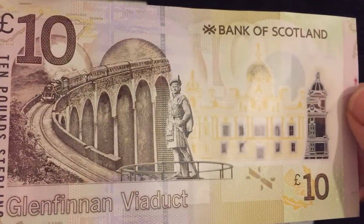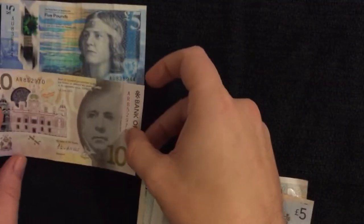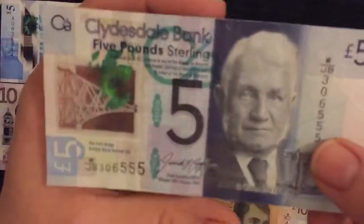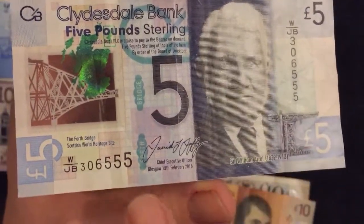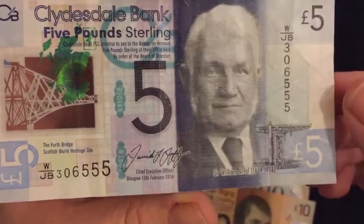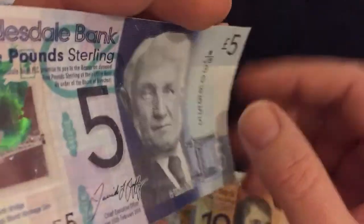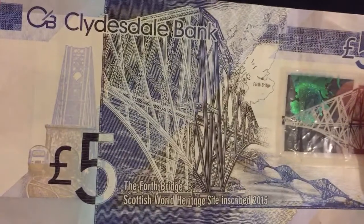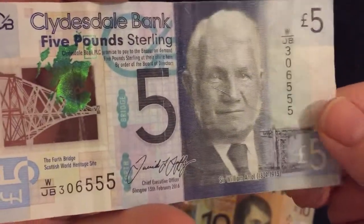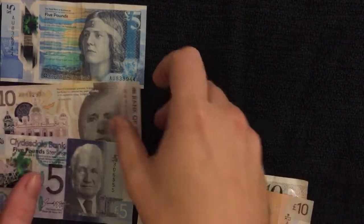On the other side we've got the Glenfinnan Viaduct, built between 1897 and 1901, which crosses the River Finnan. Then we've got some more Scottish - this is a Clydesdale Bank five pound note. Shame we didn't get a few more fives on the serial number, that would be cool. We've got Sir William Arrol there, civil engineer, and his company built the Forth Bridge which you can see on the note.